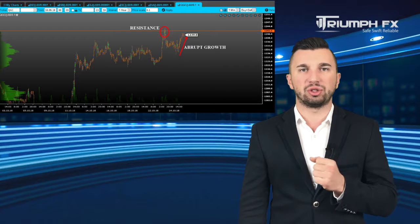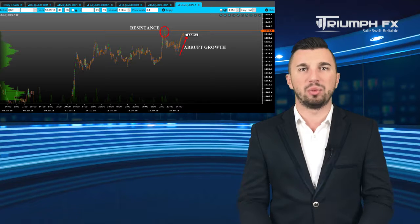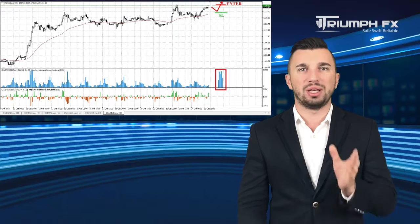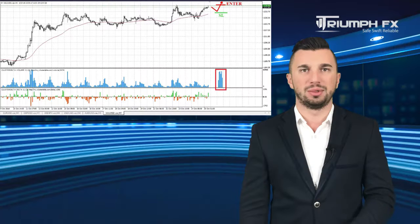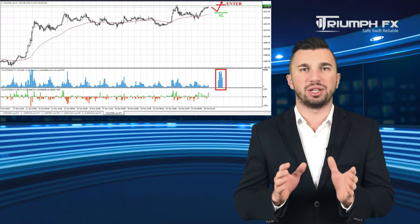Our last instrument for today is gold. The price grew up strongly yesterday and now is testing the level of resistance, the local maximum at 1239.00. Thus, we can and should consider a scenario for its breakout, which will be a great bullish signal. The breakout movement must be abrupt, confident and supported by large volume. A stopper should be located under the breakout volume bar and a potential of the deal is more than 150 pips. So with gold: long positions after the confident and keen breakout of the level of resistance.